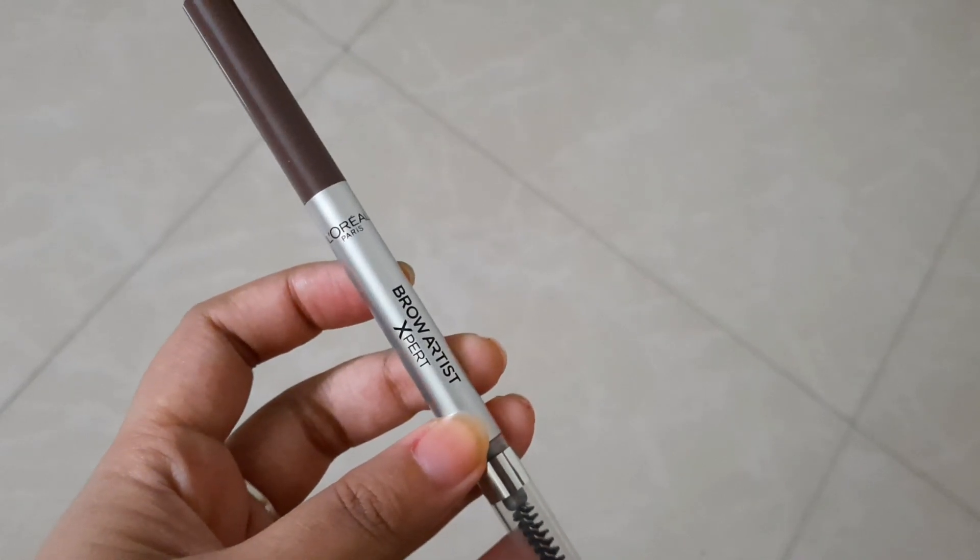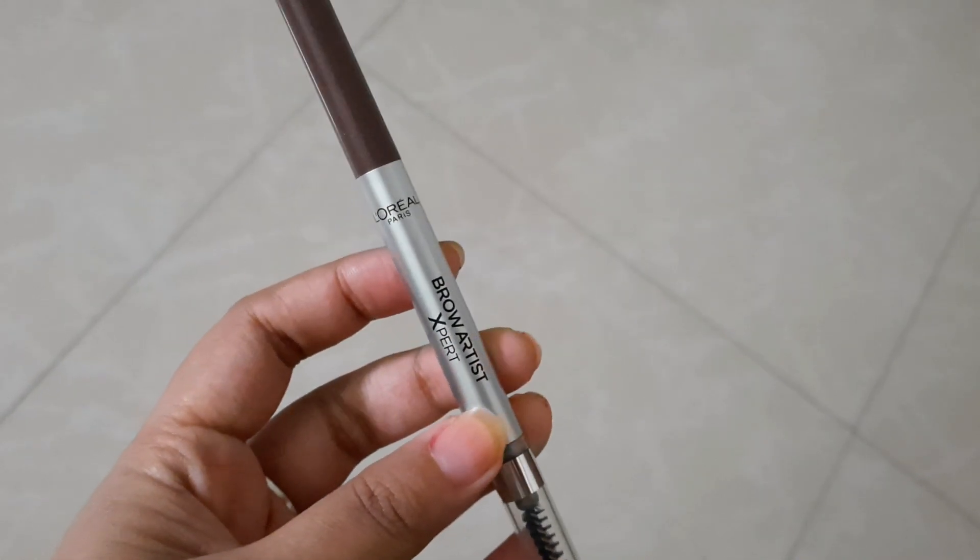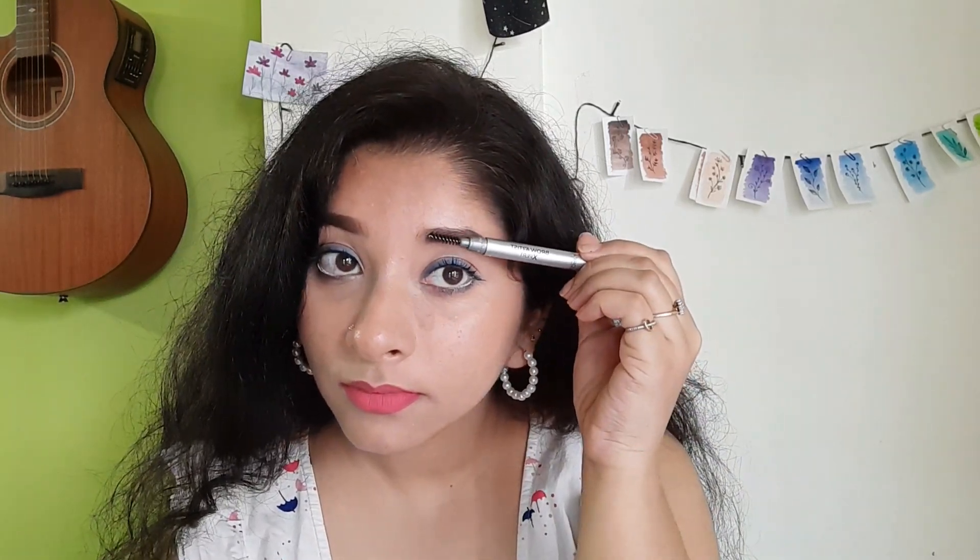Then I have the Brow Artist Expert in the shade 109 Ebony. It is more like a pomade in a pencil. It is retractable and easy to use. It has a triangular tip for easy application. The texture is quite smooth and it's easy to glide with the help of the spoolie. It is quite creamy and I overall like the product.